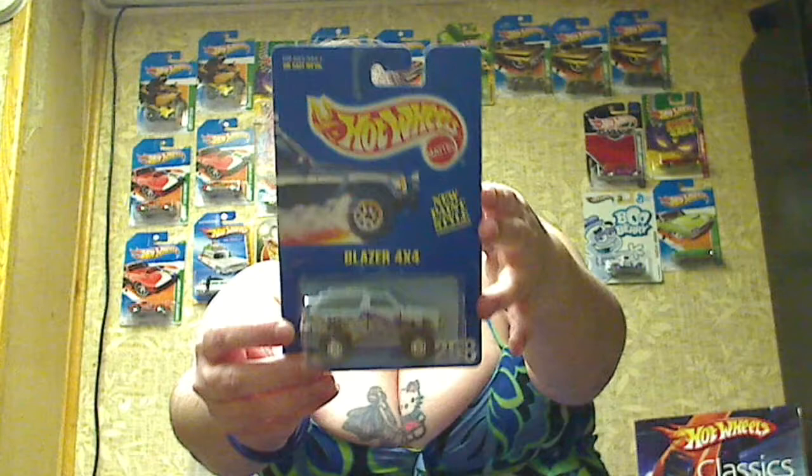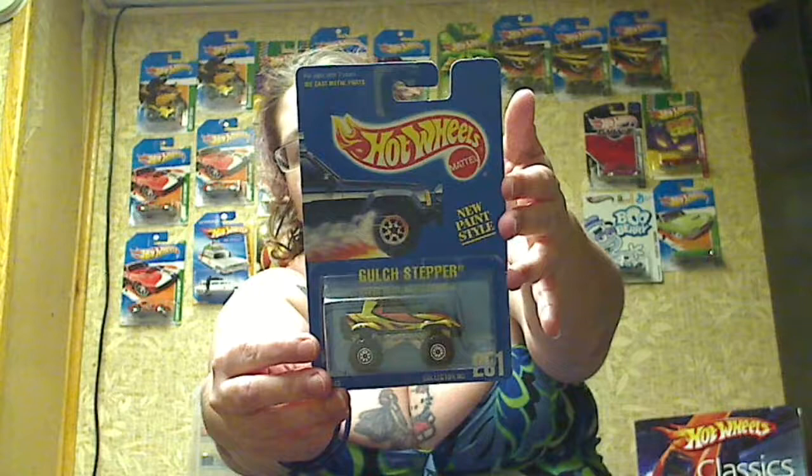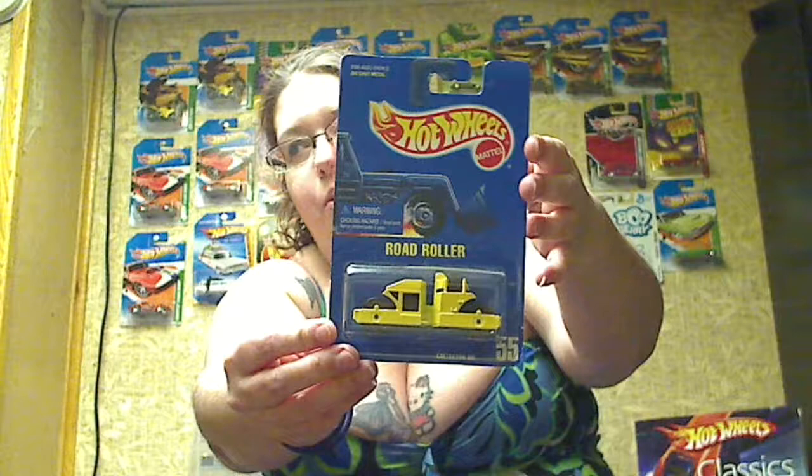Blazer 4x4. And a Gulch Stepper — kind of an interesting pattern. Red and yellow, almost zebra-y but not zebra colored. I don't know what I'm talking about.